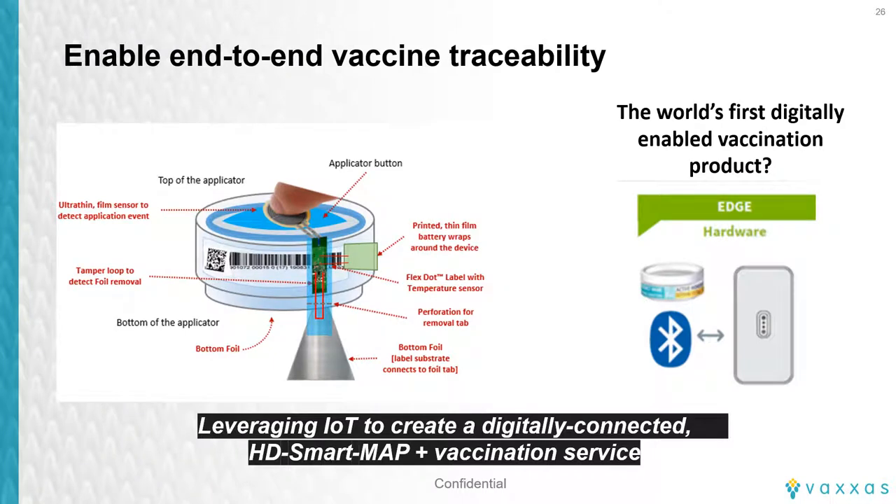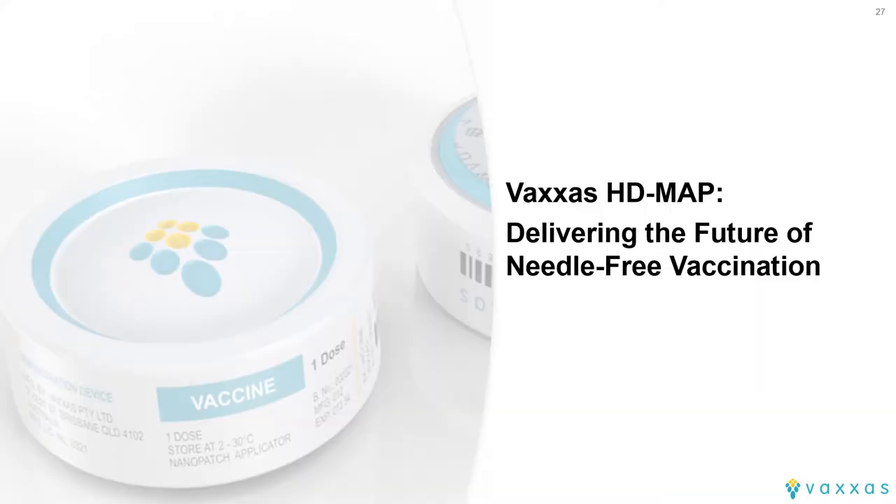My final slide looks at the future of vaccination and vaccination logistics — the ability of devices such as ours to enable an entirely traceable and connected approach from vaccine production through to use and disposal. We have been working with partners to look at options for managing logistics, particularly in the case of self-administration or administration in the home or remote settings: the ability to authenticate product integrity at point of use, to know when the dose has been given, and to provide online support alongside instructions for use to ensure correct usage. These opportunities converging represents an exciting look forward to the future of vaccination. Thank you.